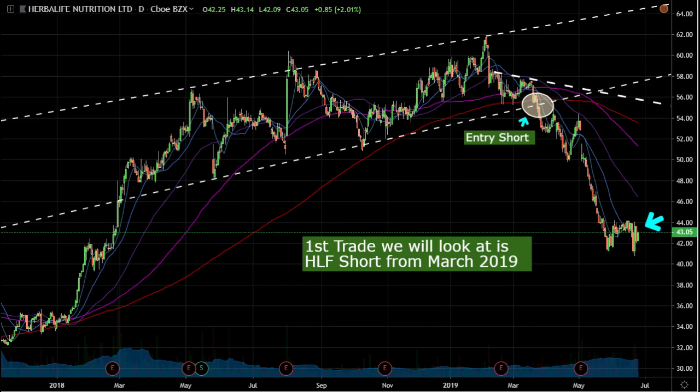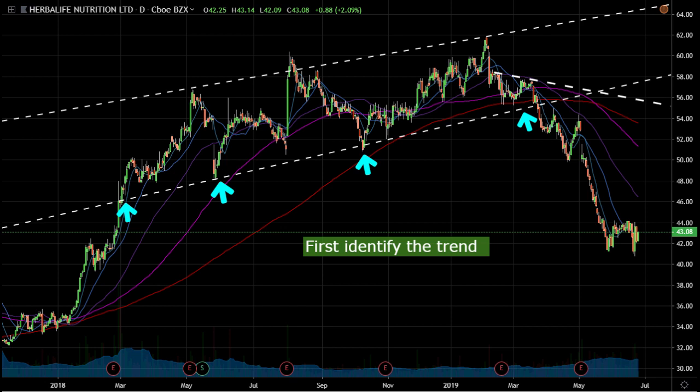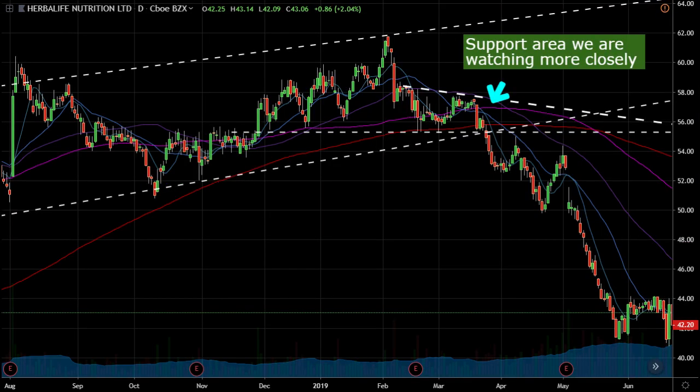The first chart is HLF. I did a video on this around March 29th or 30th. When looking for a short, first you have to recognize where the trend is. We can see this hardcore uptrend in this growth name HLF. The second part is seeing where it failed support — it bounced repeatedly at this support area, then tried to bounce again and failed miserably. If the trend wanted to continue, it would have bounced there. That failure tells us something is changing within this trend, so now we're watching that support area much more closely.